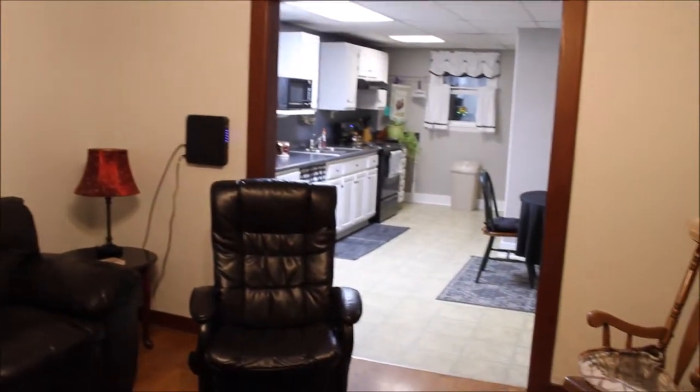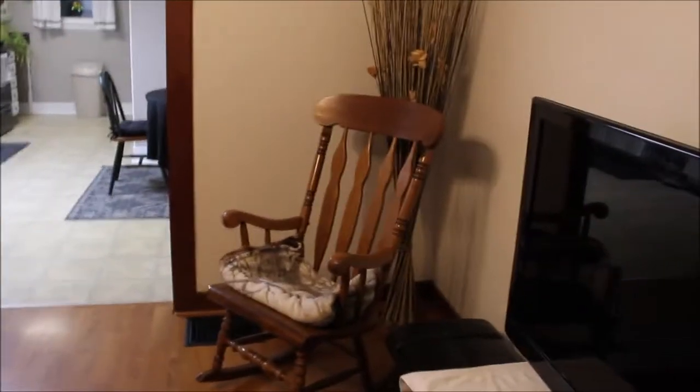Here we're coming in the front door at 1230 Colwick, and you'll see as I pan around just the meticulous nature of this house. It's freshly painted, really a nice house, nice flooring. Nothing to do really but move in.